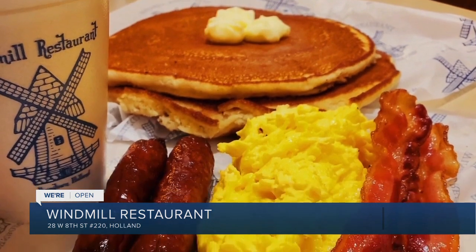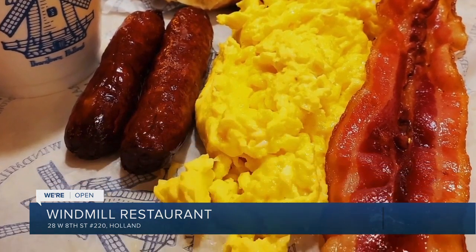This is a college town, so we get people that come back every year saying they have to visit the Windmill when they're in town because they were here in college. So a lot of college students come in here for their breakfast foods.